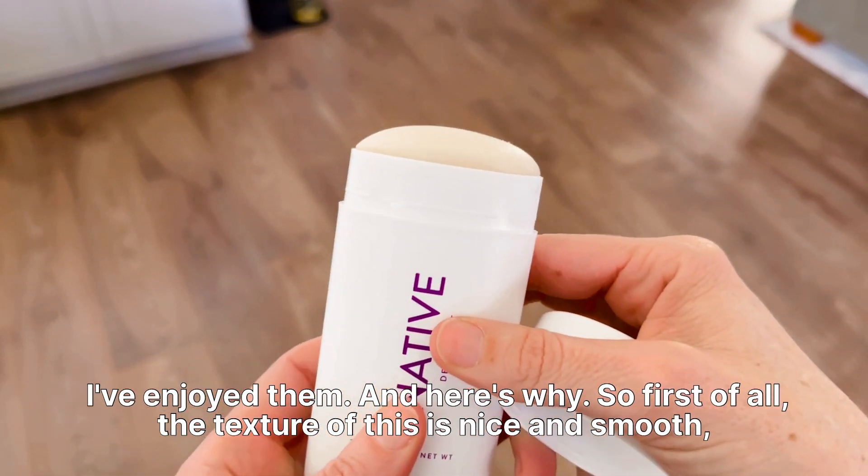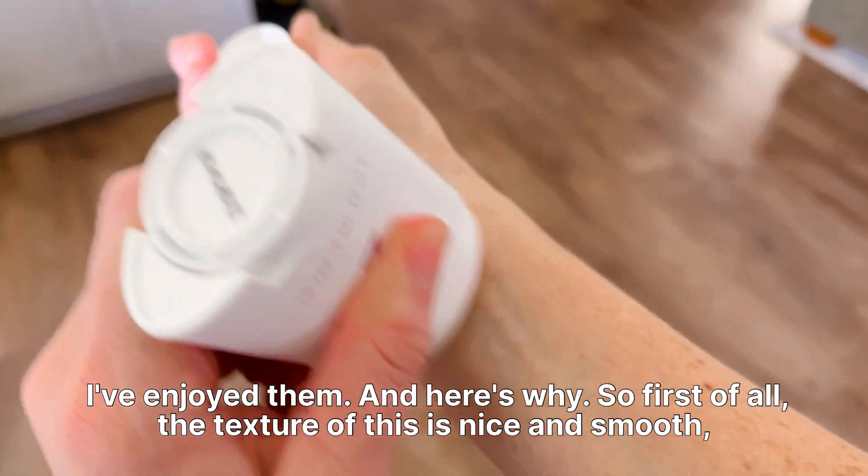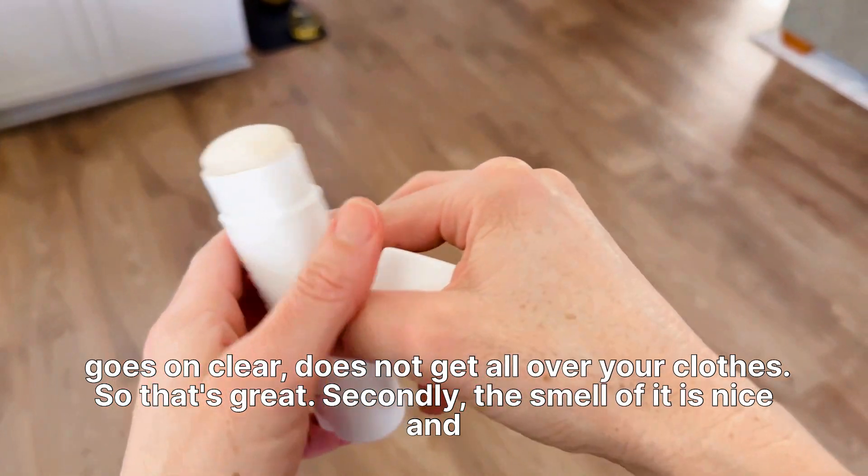Really thus far I've enjoyed them and here's why. First of all the texture of this is nice and smooth, goes on clear, does not get all over your clothes so that's great.